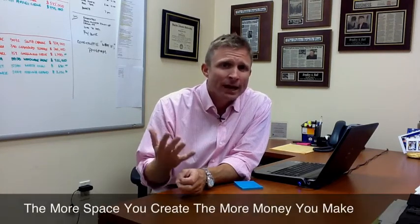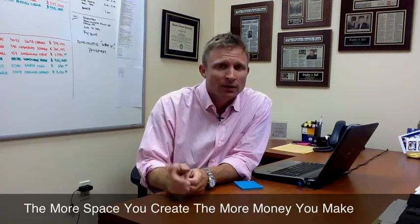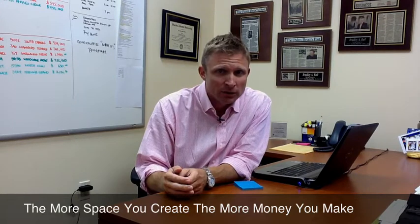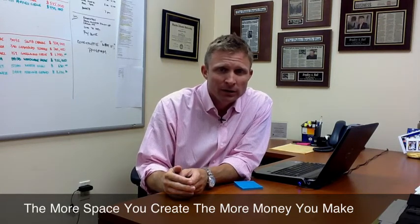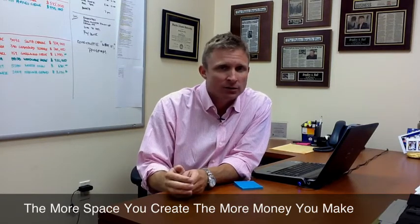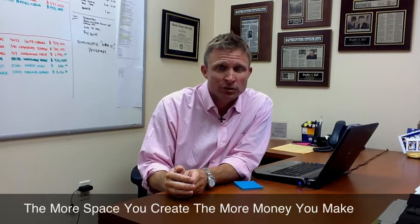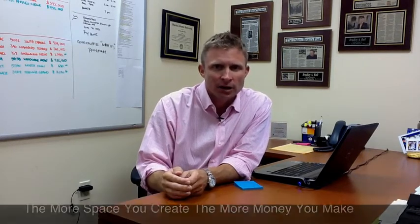There's an old adage that says the more space you can create, the more money you'll make. I've got to tell you, it really, really works. I've sold over 300 homes in Abacoa over the last 10 years, and every single time it works. So when someone walks through your home, they need to imagine their things in your house.